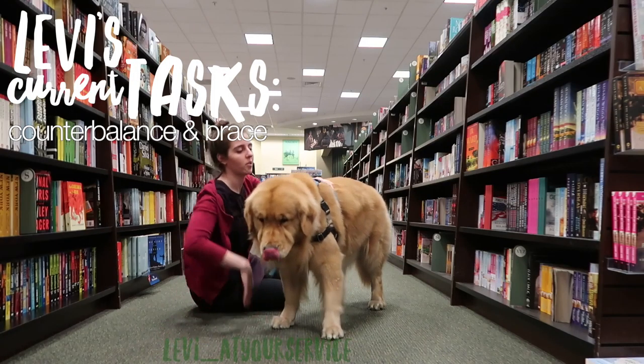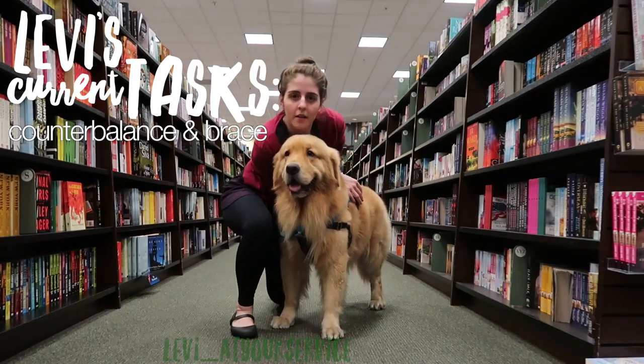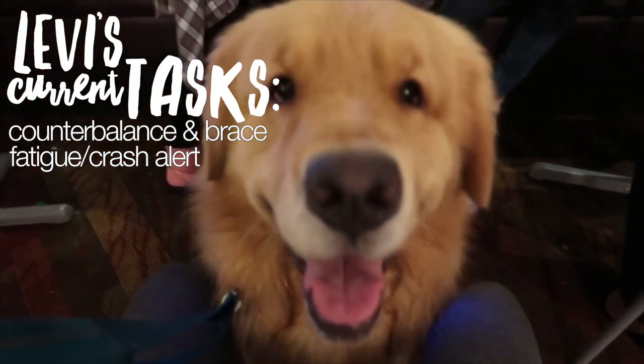He does counterbalancing and bracing. I lose balance really easily because of my orthostatic intolerance — that's blood pressure and heart rate fluctuation. I don't have POTS, but my adrenal fatigue from Lyme disease and Epstein-Barr virus — if you want to know about that, go watch my chronic illness journey videos. Because of those things, I need him to be able to literally catch me when I fall. The next task is fatigue alert and crash alert. He did this so well at Disney in my Epcot vlog — he'll tell me when I'm going to have a major crash, meaning I can't get up or hold my head up and will basically turn into a vegetable.